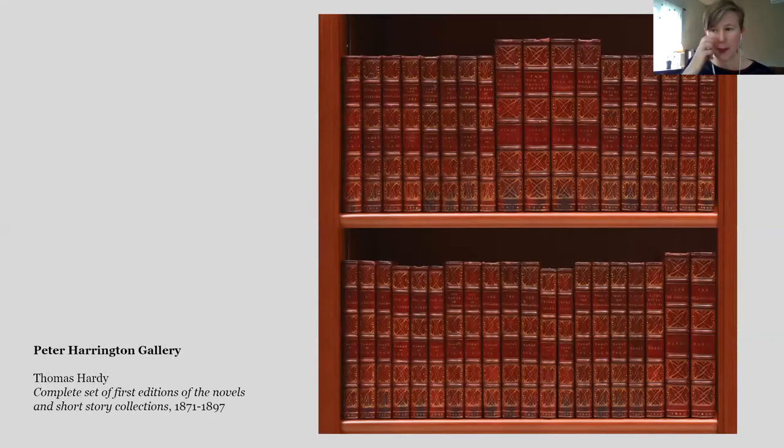I chose this because if you're interested in collecting rare books and you're interested in English literature or the British novelists, this is a really great way to jump in. This is a complete set of first editions of Thomas Hardy's novels and short story collections going up to 1897. The collection does not include his poetry or his prose essays, and one 1913 collection of short stories is not included here.